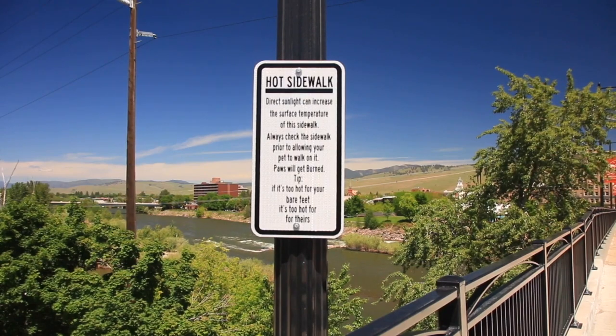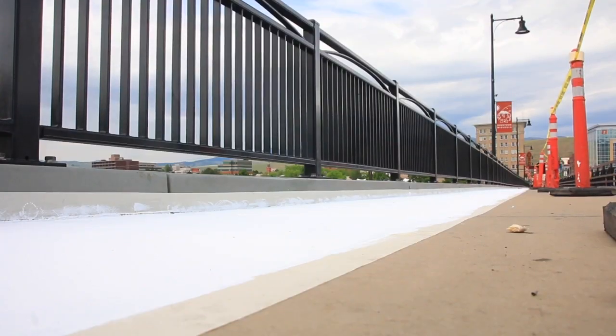The girders represent more of a problem than the hot sidewalk that was solved with a coat of reflective paint a few weeks ago.